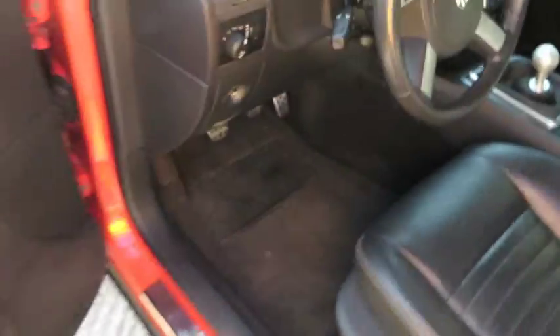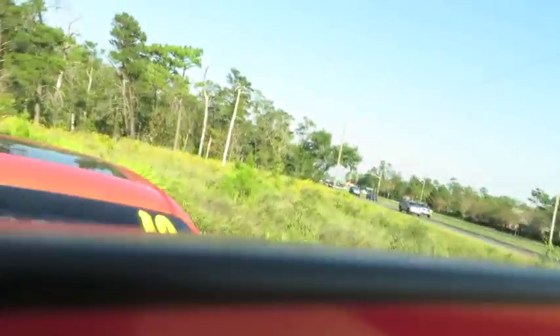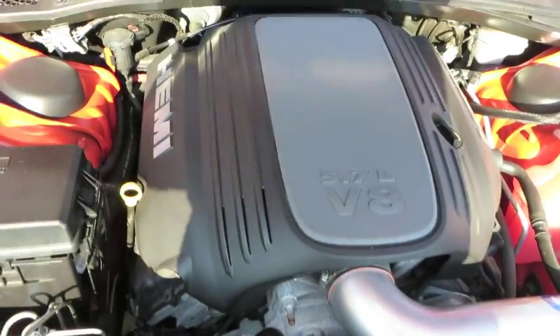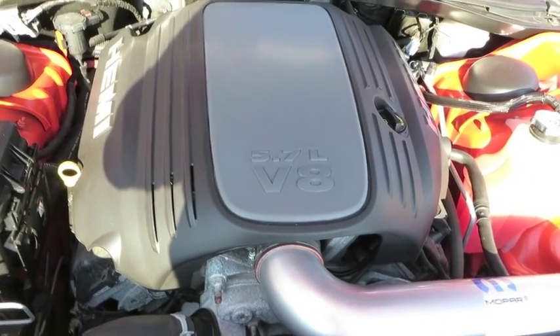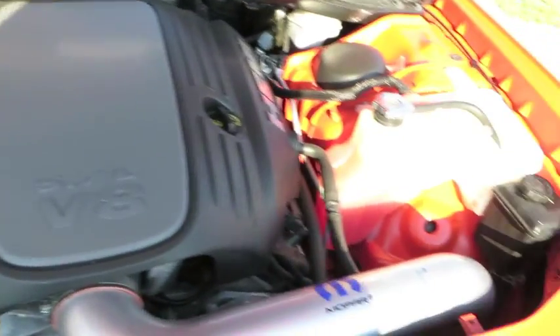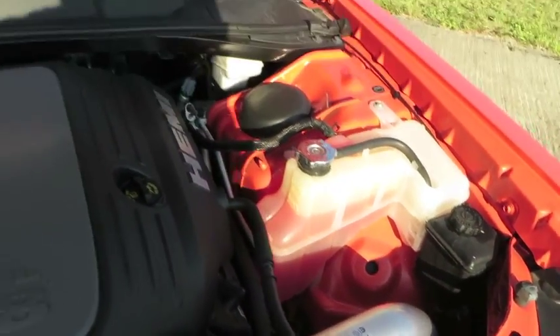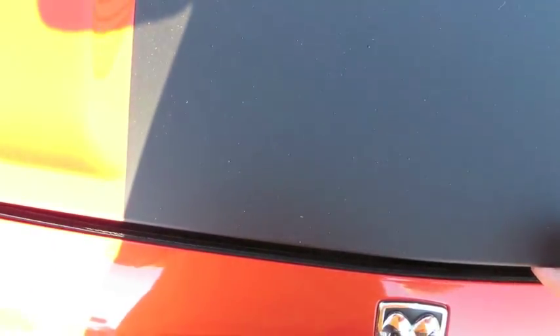Let's go ahead and pop the hood. The R/T comes with the 5.7-liter Hemi V8.